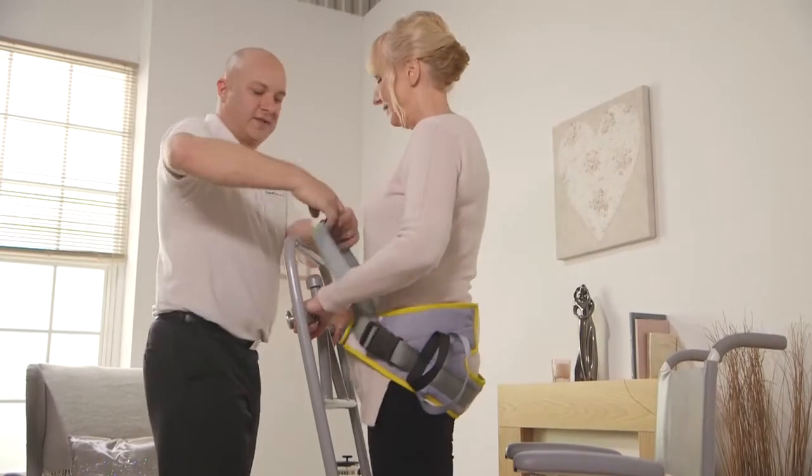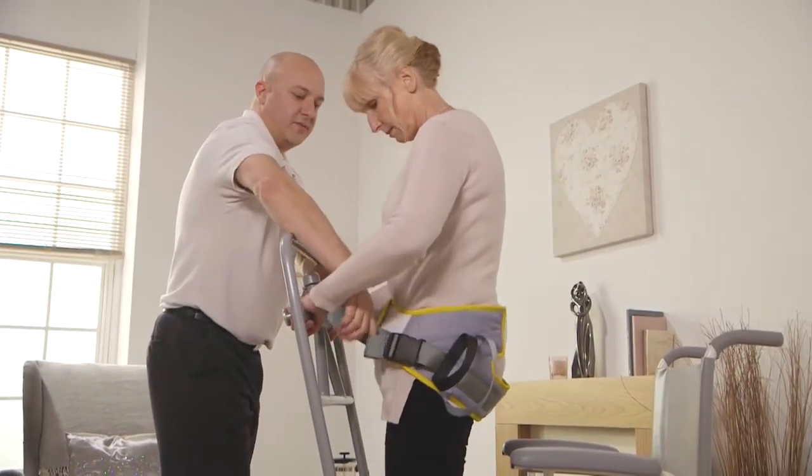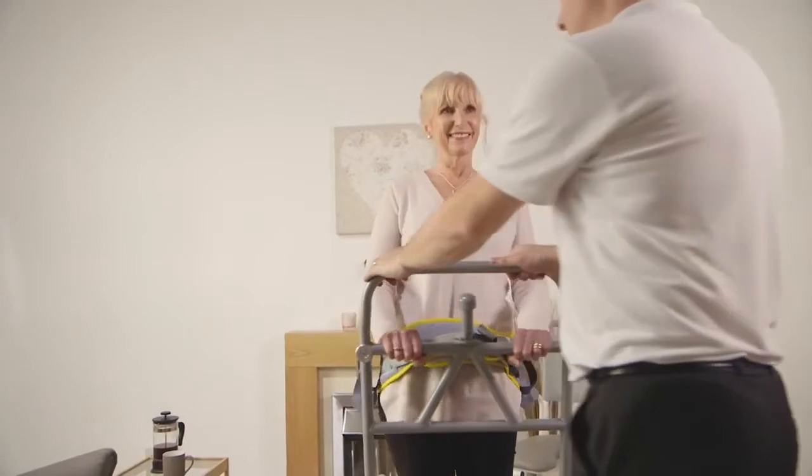The safety belt has been chosen to support the person whilst the Razor is being moved. Thank you.